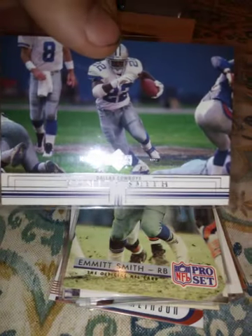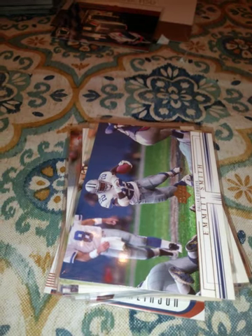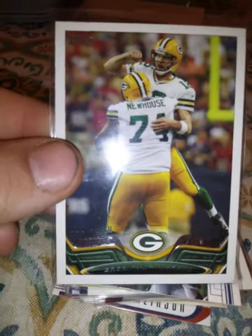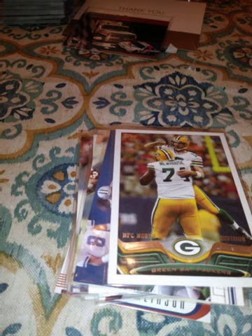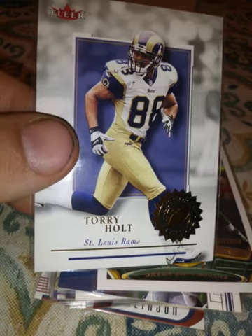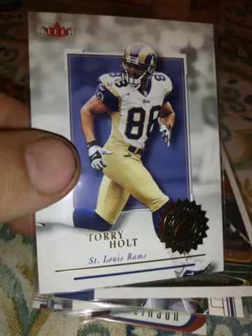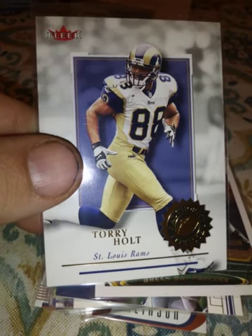A 2001 Upper Deck, a 2013 Packers card with Aaron Rodgers, and a 2001 Tory Holt. I used to love watching the Rams — they were very exciting to watch. Kurt Warner and all their receivers: Tory Holt, Ricky Prole was one. There were a lot of good ones on those great Rams teams.